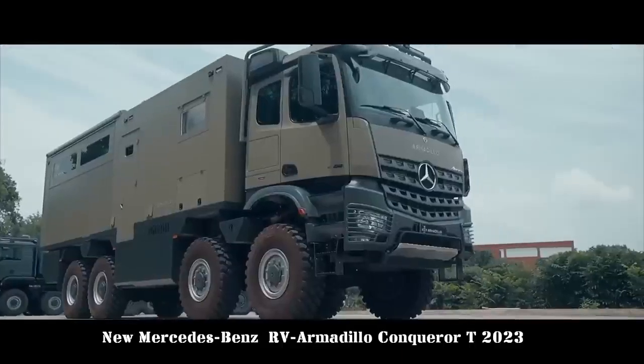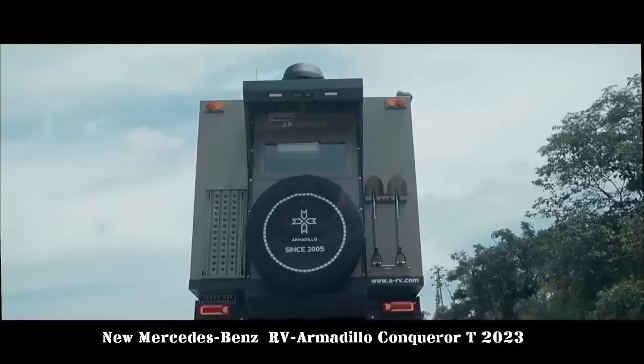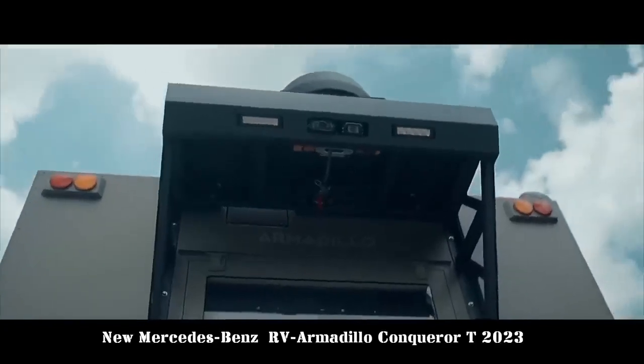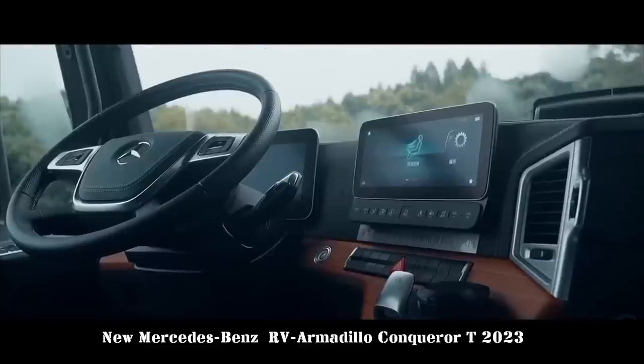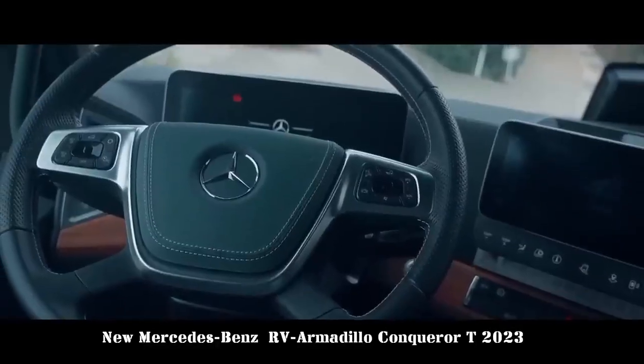The Armadillo Conqueror family, the flagship model of the founder of China's heavy-duty all-terrain RV, has added a new model: the Armadillo Conqueror T, with prices starting at 10.88 million yuan.